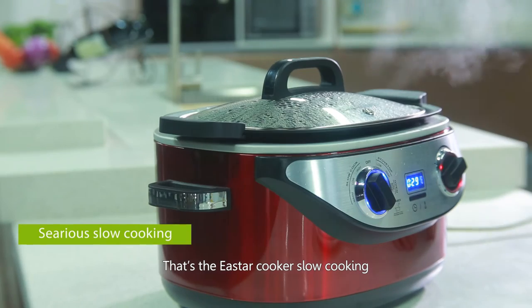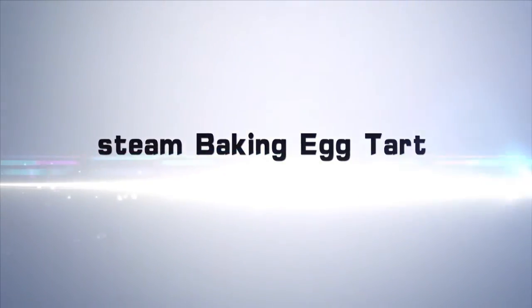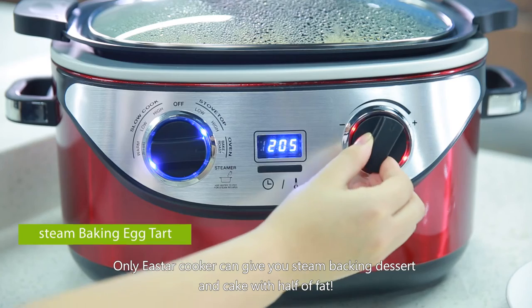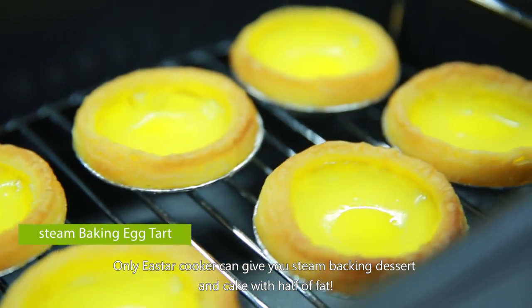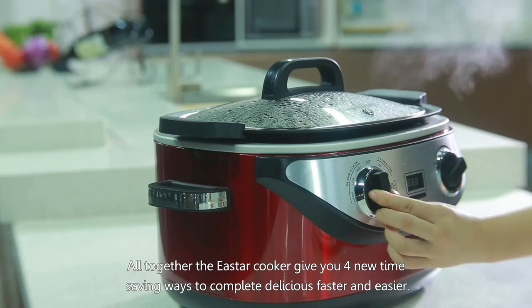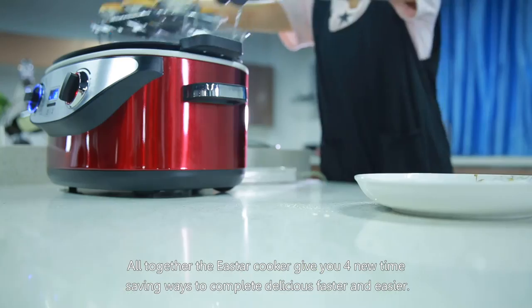That's the East Our Cooker slow cooking. Steam baking — egg tarts and more. Only the East Our Cooker can give you steam-baked desserts and cakes with half the fat. Altogether, the East Our Cooker gives you four new time-saving ways to complete delicious meals faster and easier.